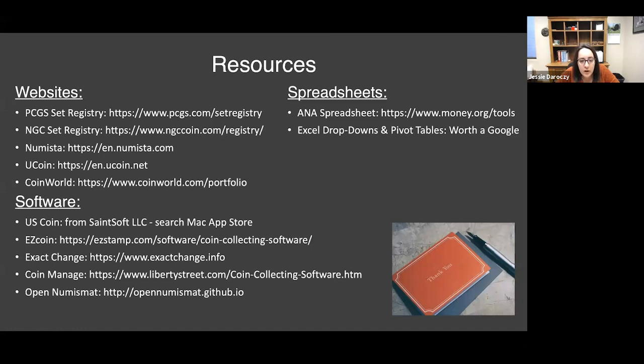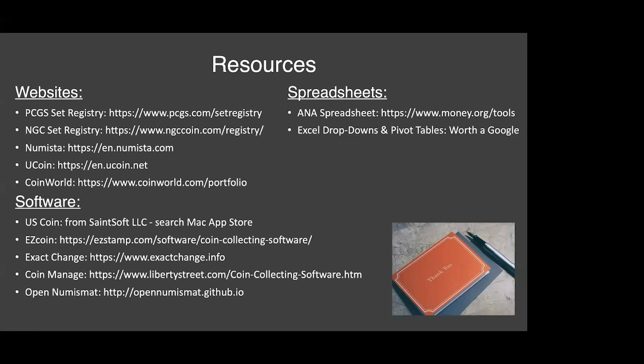Do any of the software programs feed from multiple sources for current value, such as Graysheet wholesale, CPG retail, or eBay? I can speak specifically to the US Coin software that I use — it does pull information from PCGS, from Heritage, as well as eBay completed item sales. Open Numismat can also pull information directly from completed sales from eBay.